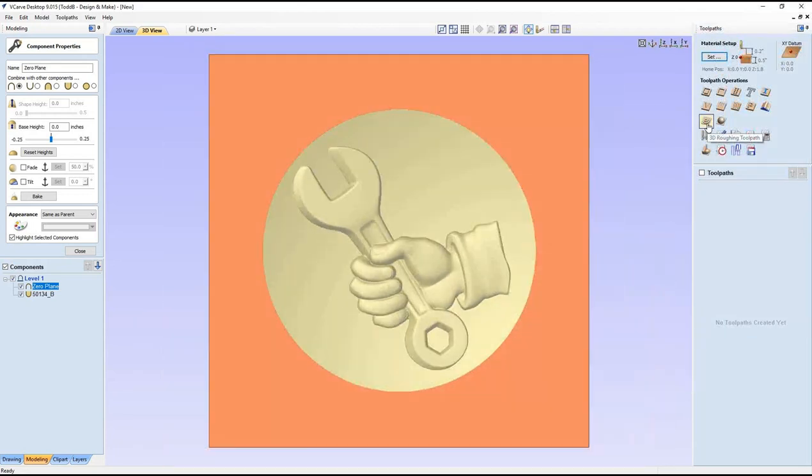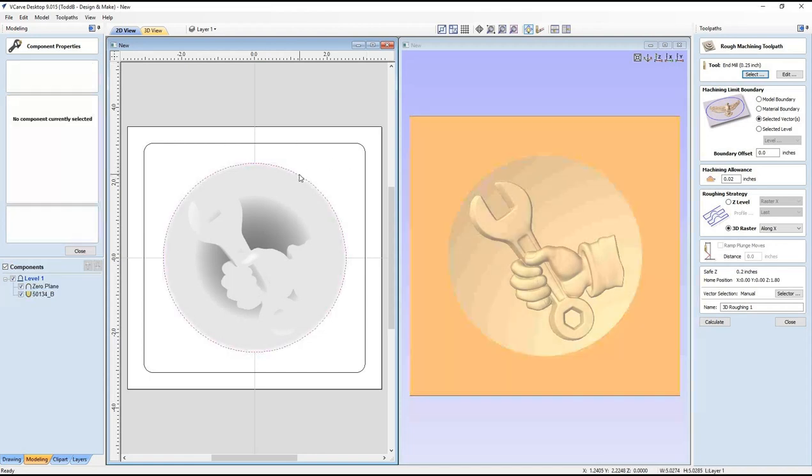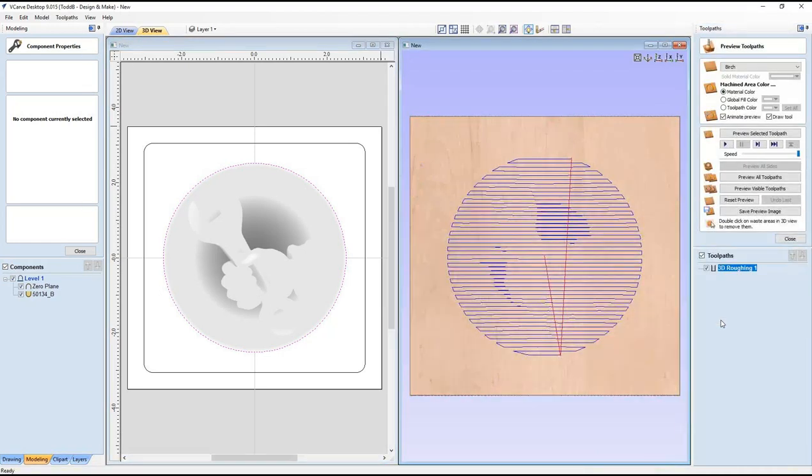For the roughing pass I'll use a quarter-inch end mill. I'll use a selected vector as the boundary with no boundary offset — I want to stay inside the dish — and set a machining allowance of 0.02 inches to leave a thin skin for the finishing pass. I'm using a 3D raster in these demos because Z-level roughing doesn't always show what I want people to see, though Z-level roughing is faster if your machine can do it. Calculate, then preview your toolpath — previewing in software before cutting saves a whole lot of hassle.